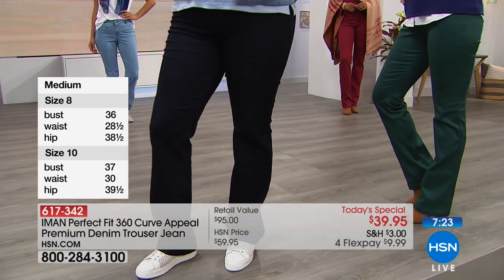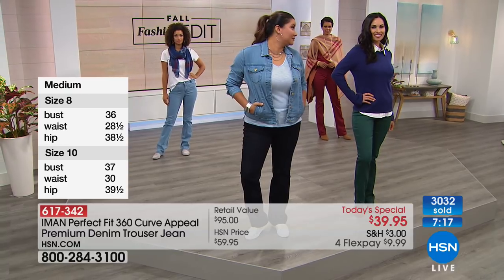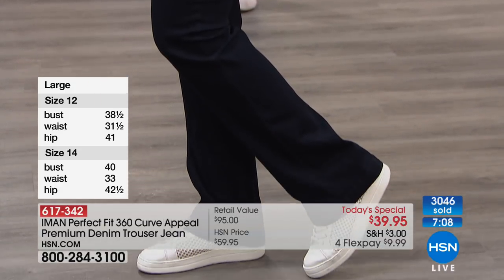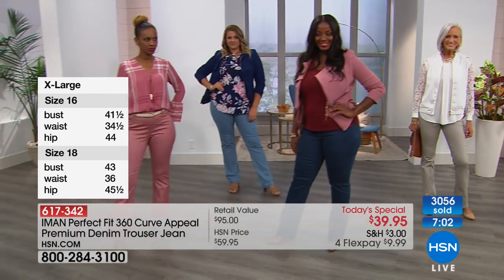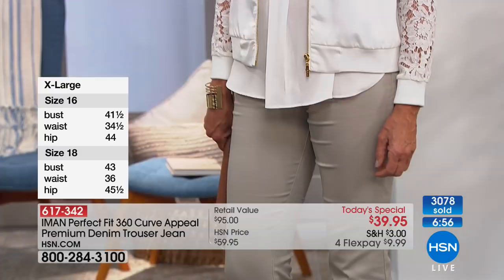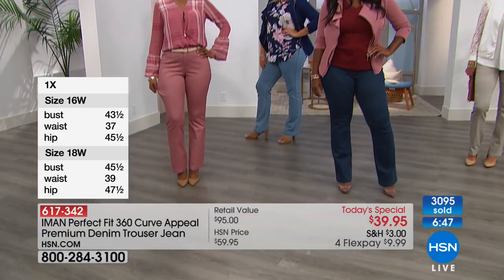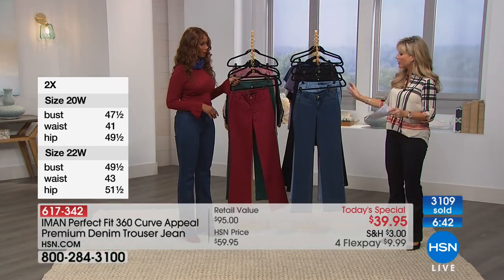Our ladies on Facebook are asking — do I order this true to size? Absolutely. Order these true to size. Do not size down on this — there's plenty of stretch. It is also machine washable. You should not size down just because there's stretch — not with these. Order true to size in the length that you want.